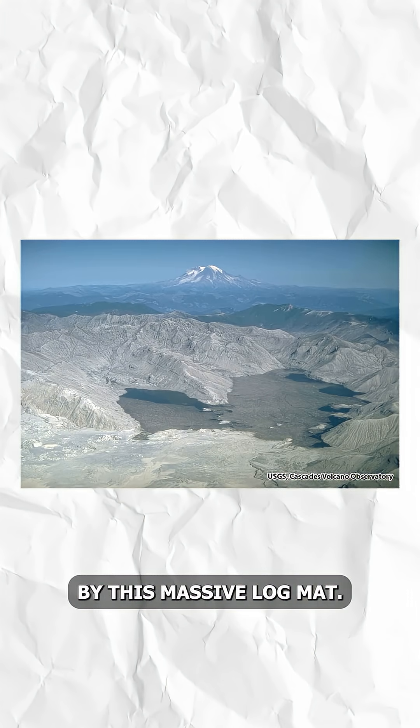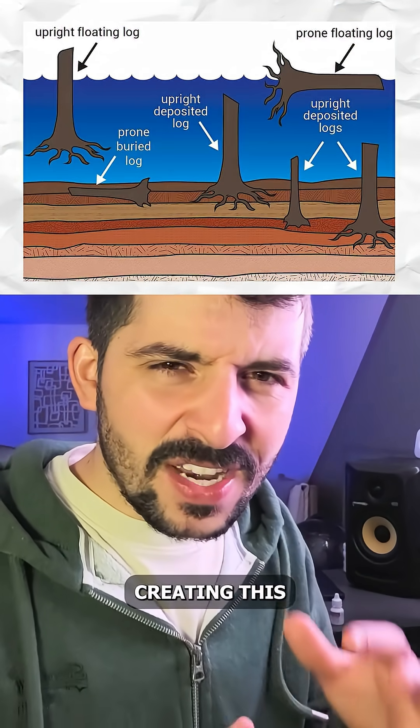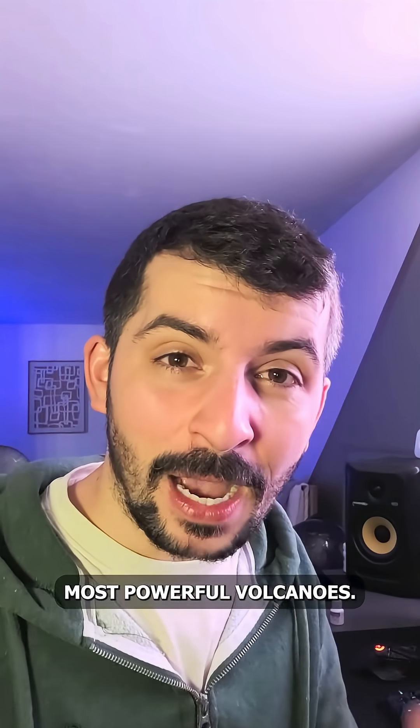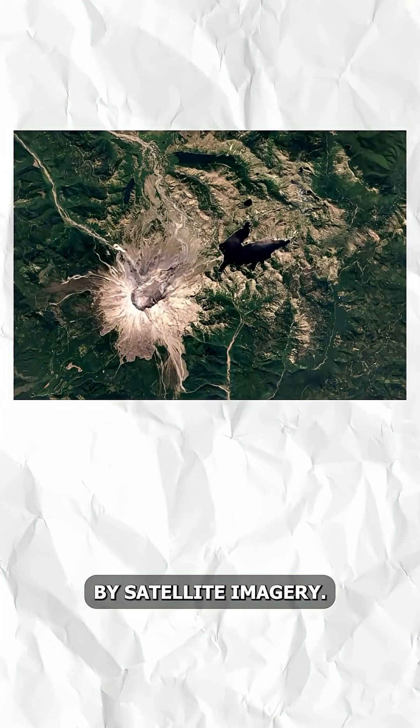At the start, nearly 70 to 80 percent of the surface was covered by this massive log mat. Over the years, some of these trees decayed; others sunk all the way down to the lake bed, creating this eerie silhouette — a haunted forest of a time rocked by one of Earth's most powerful volcanoes. Today, only 20 percent of this log mat exists, and 20 percent is still enough to see by satellite imagery.